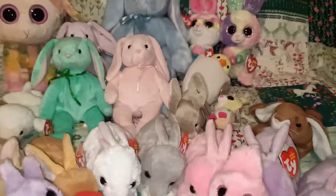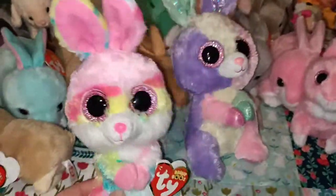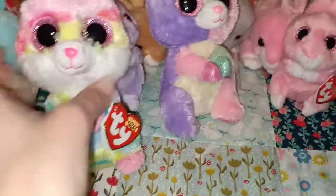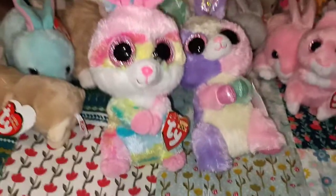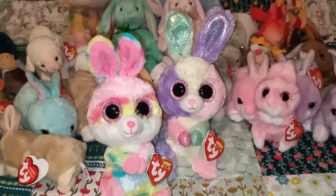And then two more which are the Beanie Boos — really cute and colourful. I think this is Lollipop — yep, Lollipop. And then this one is Bloom. I don't really have many of the newer Beanie Boo line, but I really liked those two because they were super duper colourful.